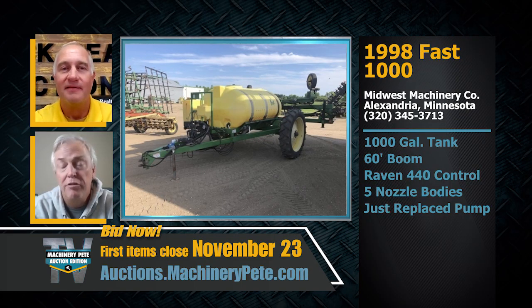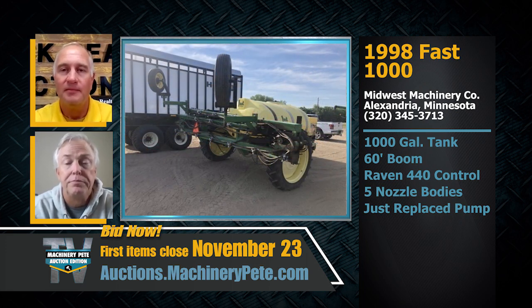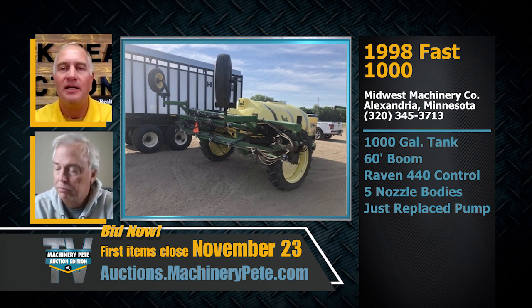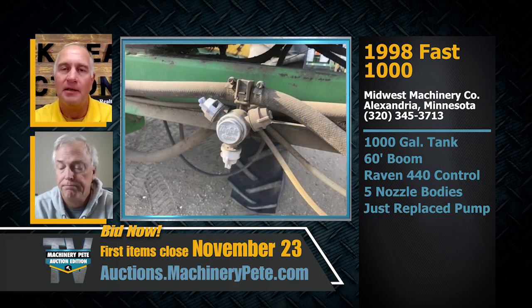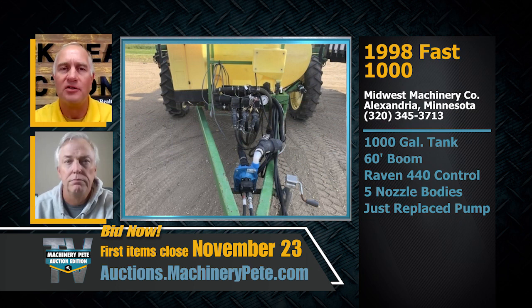Also from Midwest Machinery: a 1998 Fast 1000 pull-type sprayer with a 60-foot boom and a Raven 440 controller. Fast is out of Windham, Minnesota — great folks. They just replaced the pump, so you shouldn't have any issues there. Good quality manufactured item, and looking at the pictures it looks like it's had great care. These sprayers are holding their value really well.